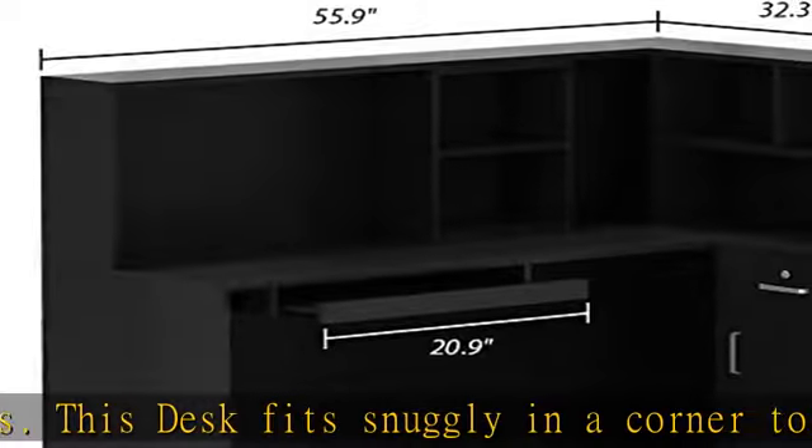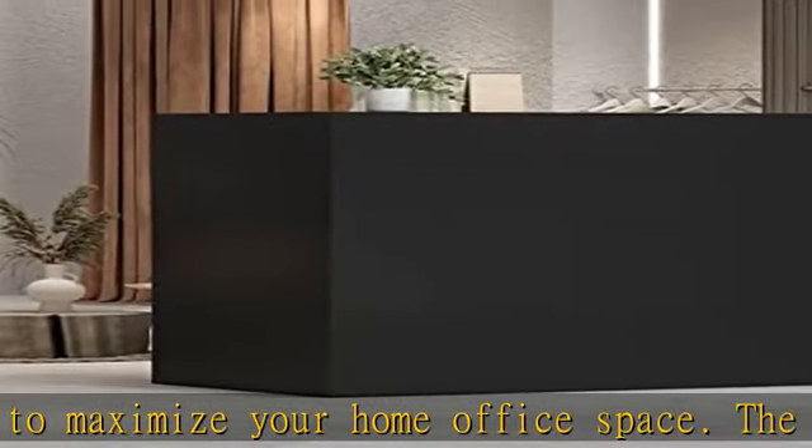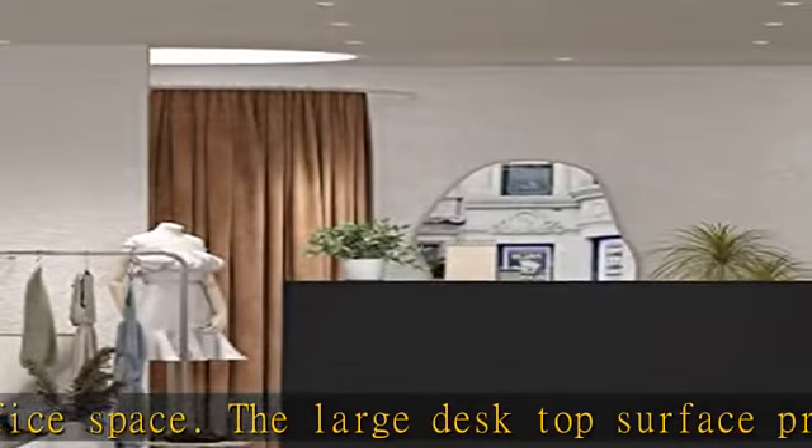The Agatini receptionist desk features a large reception counter top, five shelves, and two drawers, providing ample space for all of your work files and equipment for everyday use. Flexible setup for optimum convenience.